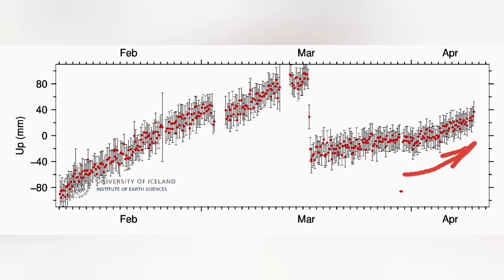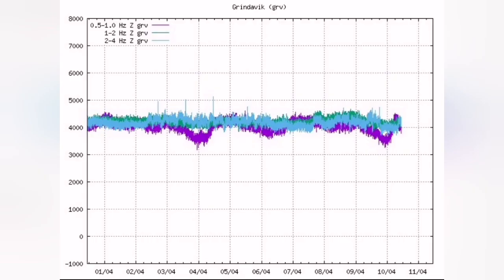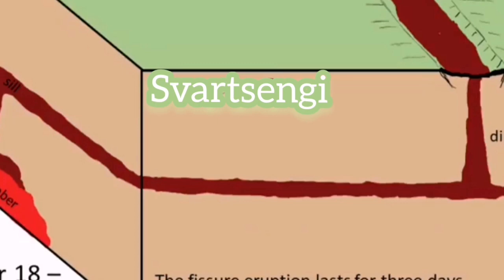The land rise is continuing for reasons not yet known to us, but we can imagine that it is due to the blockage of the path of the lava output to the surface from the Svartsengi volcanic system. We are seeing this pattern even on harmonic tremors.